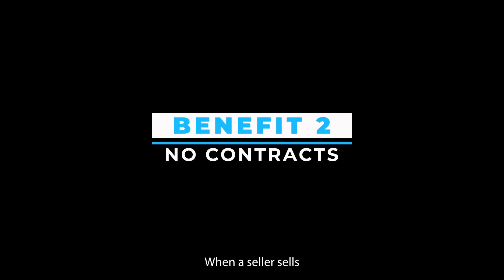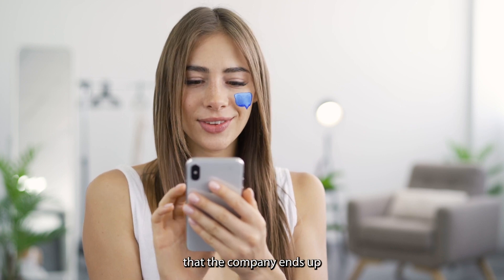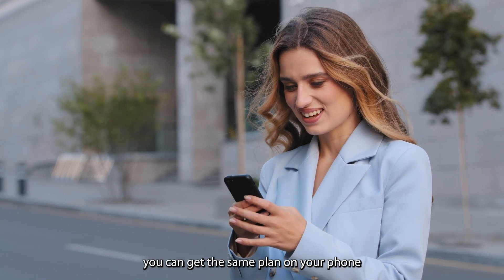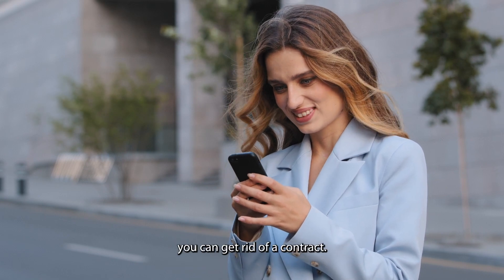Benefit 2 — No contracts: When a seller sells you a phone with a contract, it is primarily to ensure that the company ends up making more money. The best part is you can get the same plan on your phone even after unlocking it. Hence, by unlocking your phone, you can get rid of a contract.